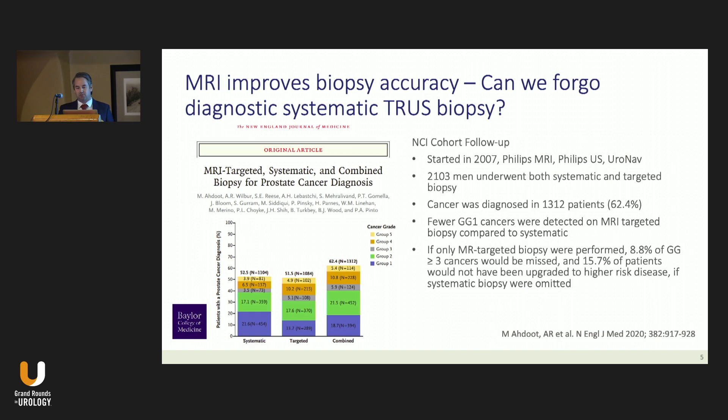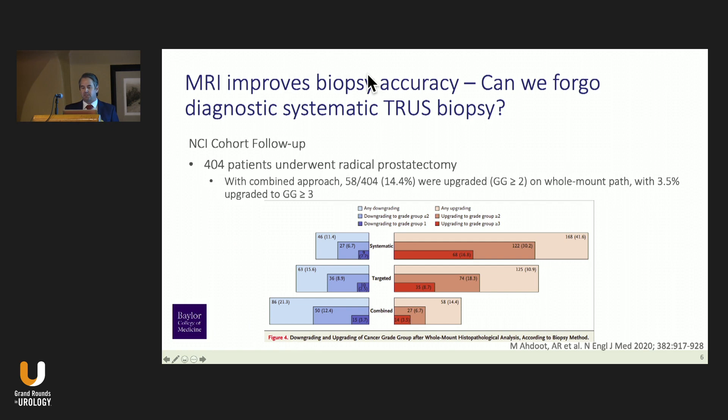Don't forget the basics. This was very similar to a French trial called the MRI-first trial. Recently, the NCI updated their series in the New England Journal of Medicine. They really led the country in MRI fusion, using an N-Fire Phillips ultrasound machine with up to five targets biopsied. Their detection rates showed that if only MRI-targeted biopsy was performed, they would have missed 8 percent of Gleason grade 3 or higher cancers if they omitted the systematic biopsy, illustrating the important role of continuing to use systematic biopsy.